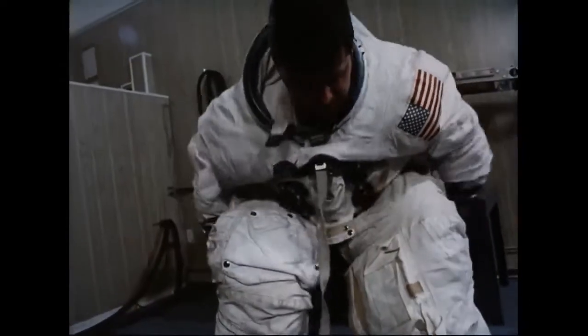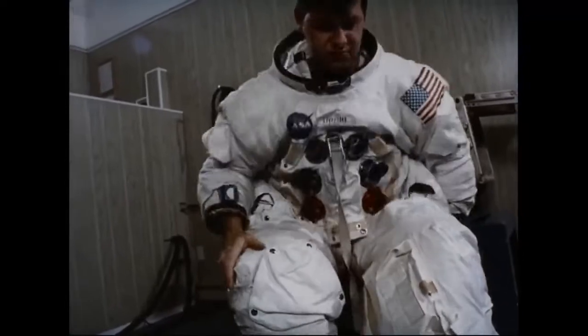A spacesuit is basically a sealed bag of atmosphere, a stiffened balloon pumped up to counteract the vacuum of space. It might be called a one-man spaceship of the smallest possible dimensions.